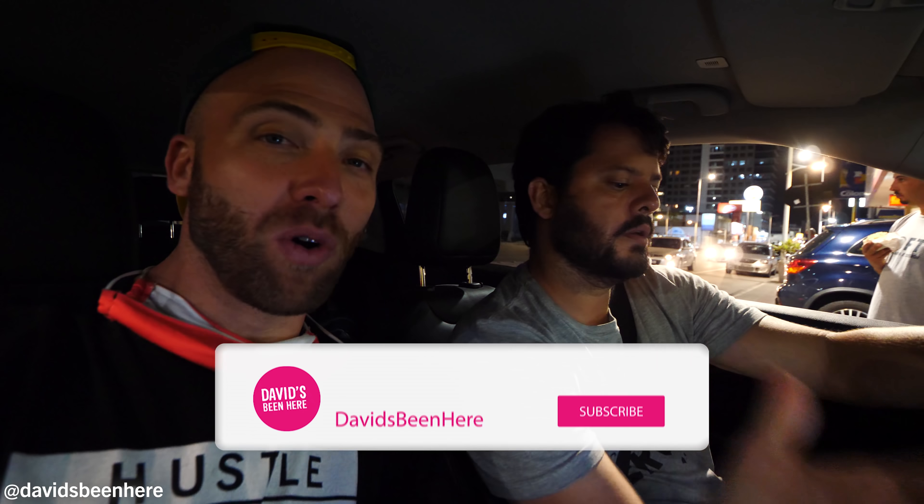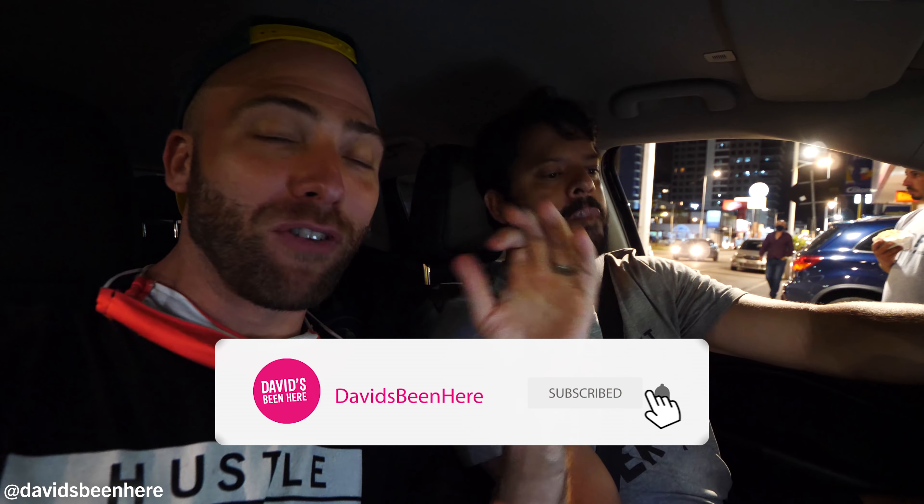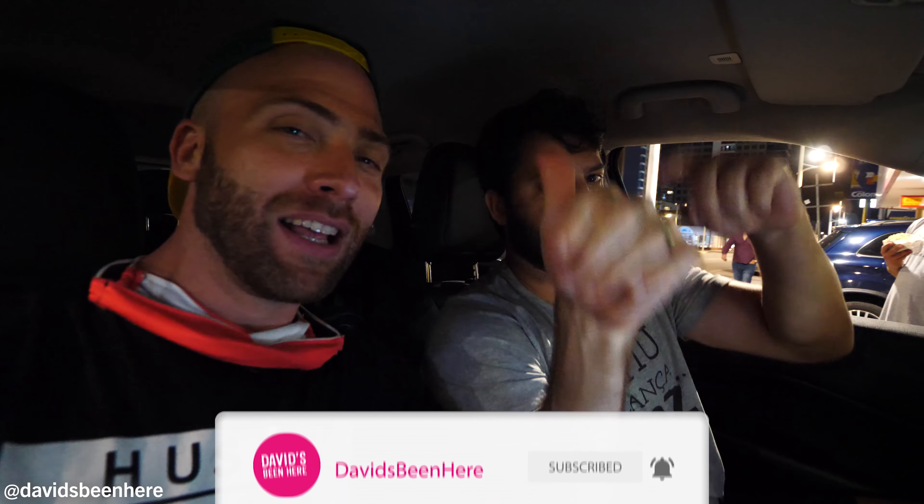Well guys, that was our tour. I hope you enjoyed it. We are going to sleep, but if you love this video please give it a thumbs up, comment below, and subscribe to the channel for more awesome travel food content. Thank you. I'm stuffed — that hot dog hit the spot. Me too. Good night!